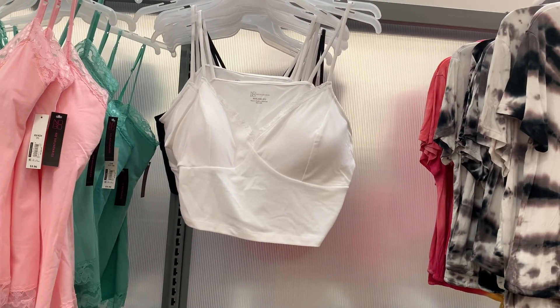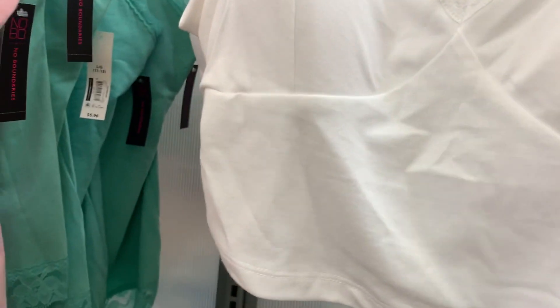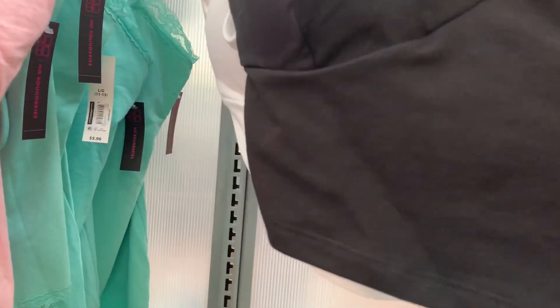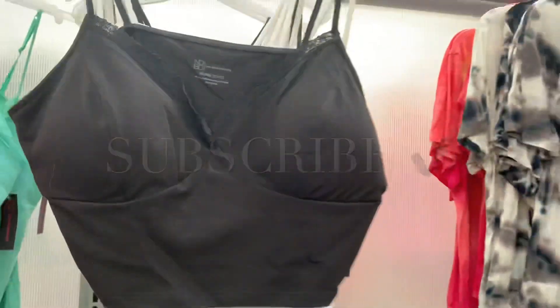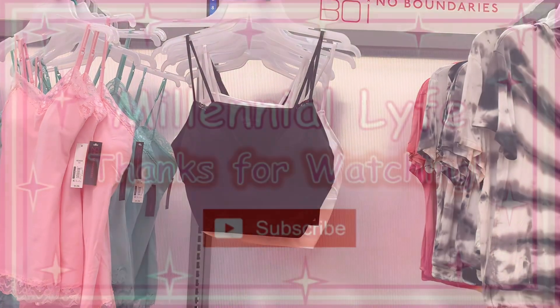They also have these crop top ones - they're really cool with lace around the chest part. They're by No Boundaries, go up to size 3XL, and they're only five dollars, which is really good. You can also get it in black - these look so awesome. The barcode shows it is five dollars. If you like my channel, go ahead and like, subscribe, and comment, and I'll keep bringing you more. See you at the next video!